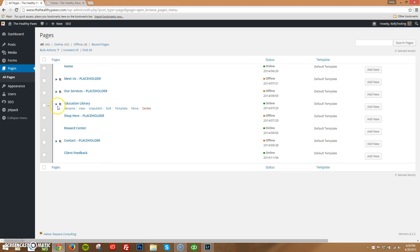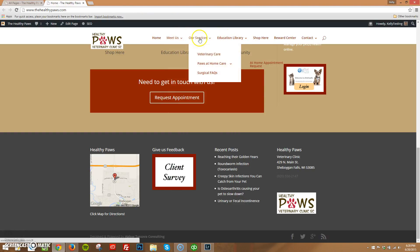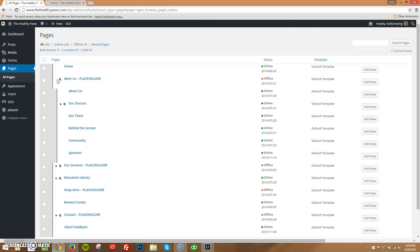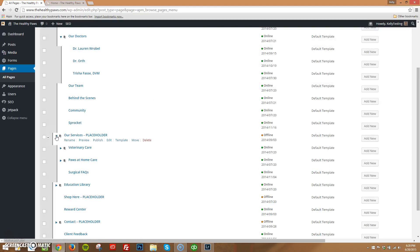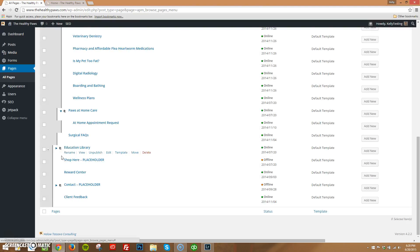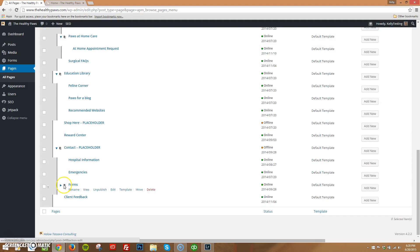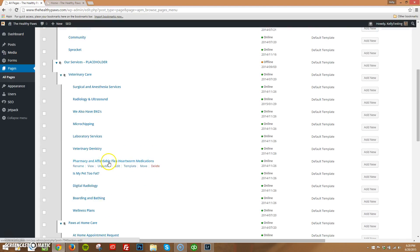We have these as drop-downs, so we know that there's more pages there, and it also corresponds to these. We have meet us as a drop-down, services drop-down, library drop-down, contact drop-down — meet us, services, library, and contact. That makes sense. So we're going to expand everything to give you an idea of everything that's here. If you come in and log in and some things aren't all expanded, I usually like to get them all expanded — it just gives me a look of what's going on.